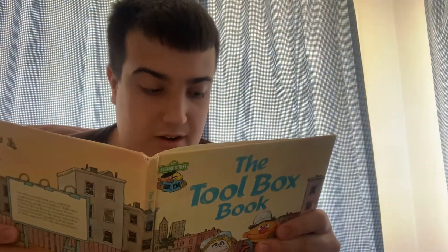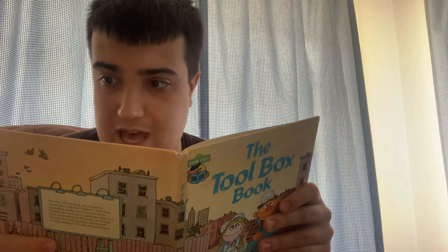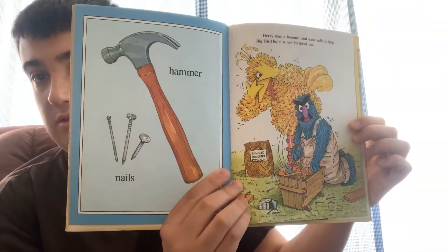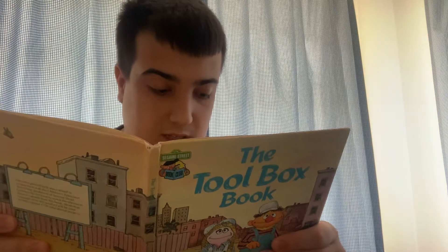Hammer. Nails. Harry uses a hammer and some nails to help Big Bird build a new birdseed box.